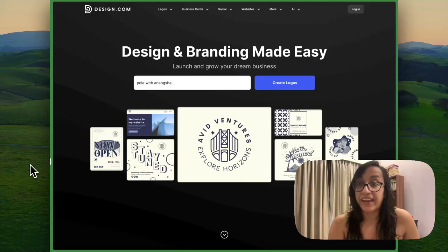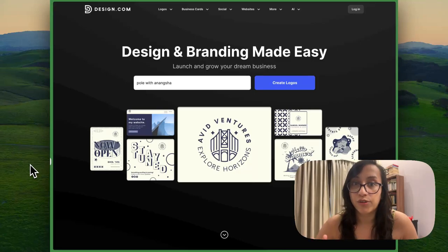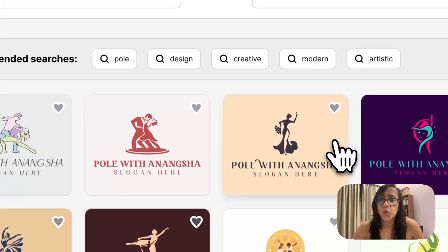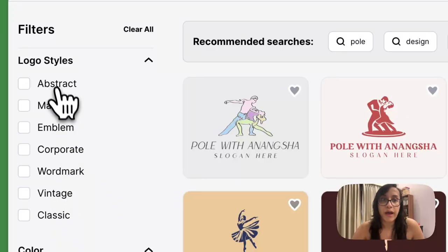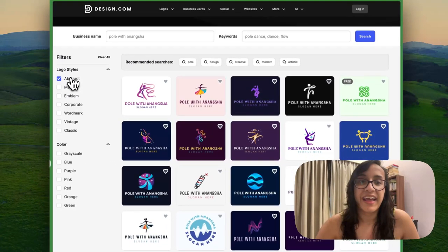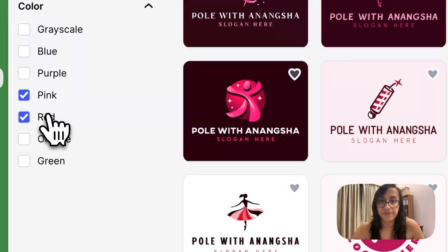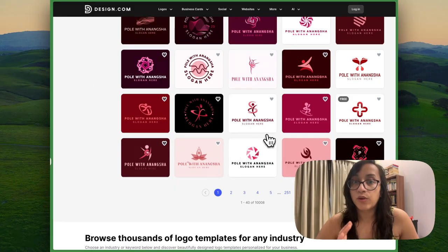Let me show you a detailed tutorial on how you can access design.com. The first step is to click the link in the description of this video. This is the homepage — it's extremely user friendly and intuitive. All you have to do is write the name of your business. I've written Pole with Anansha and then clicked on Create Logos. In a few seconds you get so many different designs to choose from. On the left sidebar you have logo styles — I'm going to select Abstract because that's the vibe I'm going for, and I'll select pink and red as the colors.